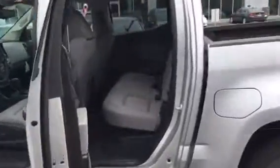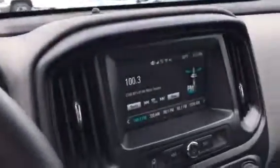It is the crew cab — nice big four doors, plenty of room for everybody. Still has the seven-inch screen in here, nice gray interior cloth. And I do like the spray-in bed liner; this comes from the factory, really really cool.